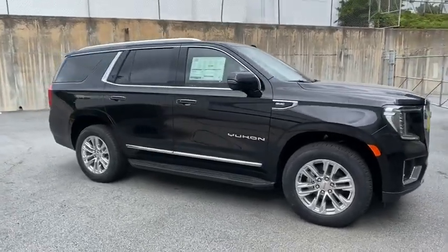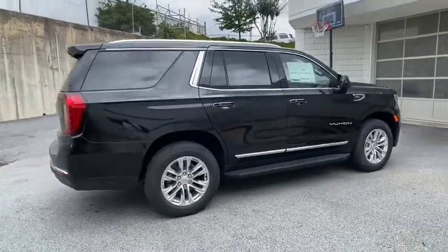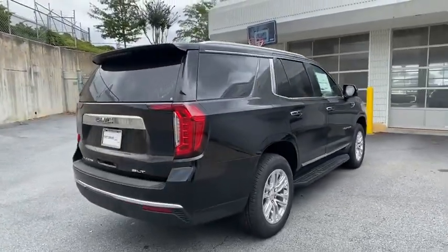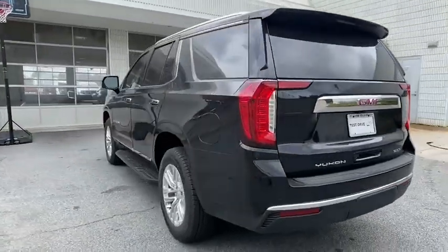Looking for the right vehicle? Check out the 2021 GMC Yukon. Peace of mind comes standard with GMC's powertrain warranty and Yukon's five-star frontal crash test rating.